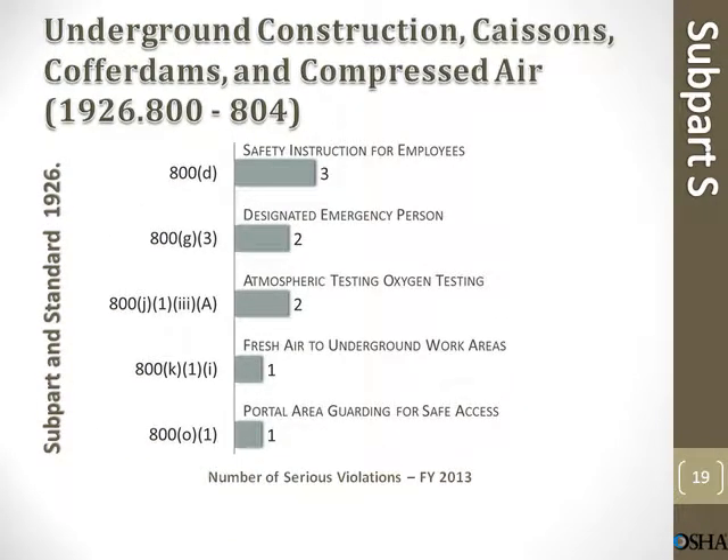Underground construction, caissons, cofferdams, and compressed air. Safety instruction for employees: 3 violations. Designated emergency person: 2 violations. Atmospheric testing and oxygen testing: 2 violations. Fresh air to underground work areas: 1 violation. Portal area guarding for safe access: 1 violation.